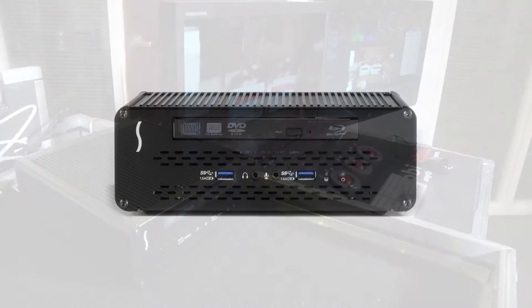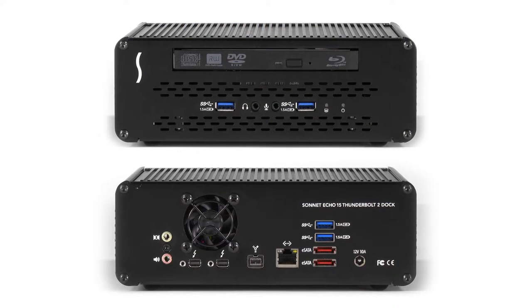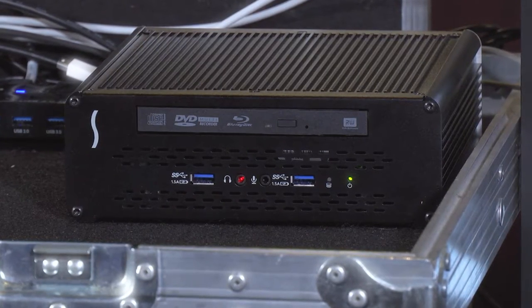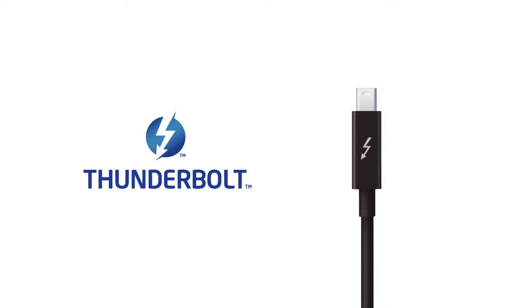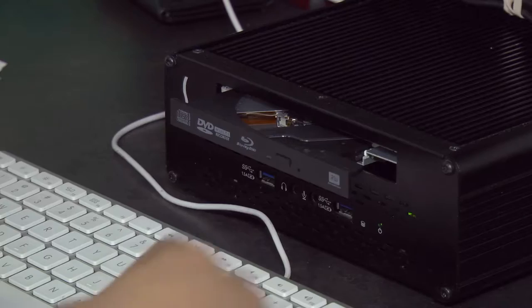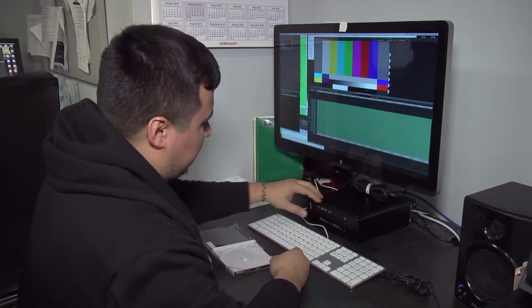The Thunderbolt Dock has FireWire 800, eSATA, and USB 3. We still have clients using FireWire 800 drives, so this helped us from having to get all these other adapters — instead, we have a single box on the desktop that provides that connectivity, as well as USB 3 and eSATA, all through a single Thunderbolt cable. The Thunderbolt Dock not only gives us the peripherals we need, but we also get a built-in Blu-ray burner, which we use all the time for client deliverables.